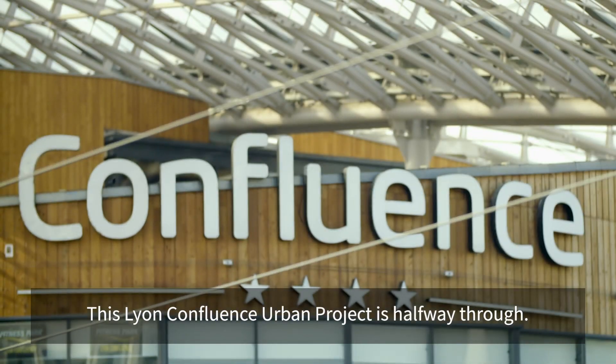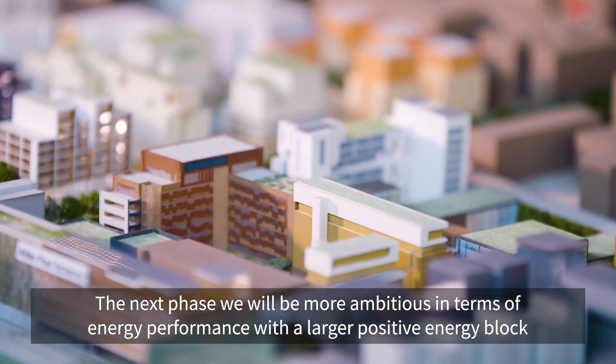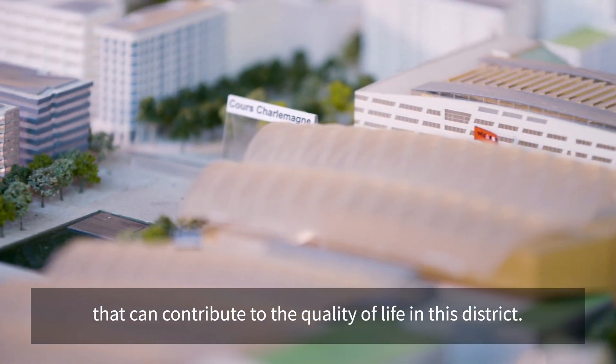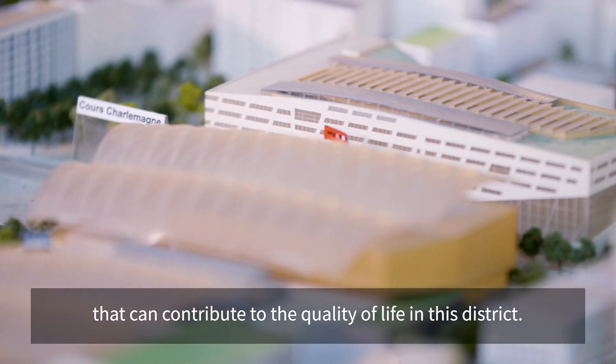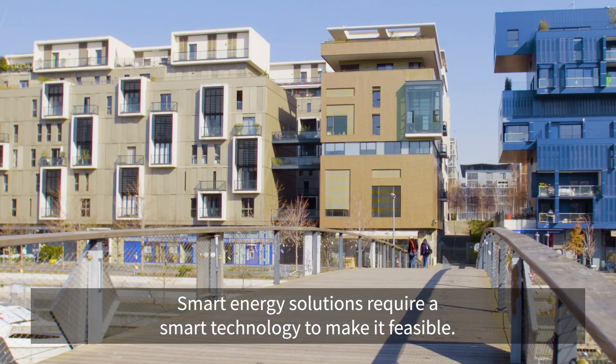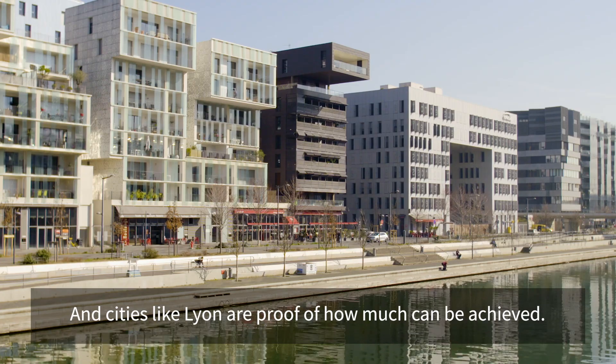This Lyon Confluence Urban project is halfway through. In the next phase, we will be more ambitious in terms of energy performance, with larger positive energy blocks that can contribute to the quality of life in this district. Smart energy solutions require smart technology to make them feasible, and cities like Lyon are proof of how much can be achieved.